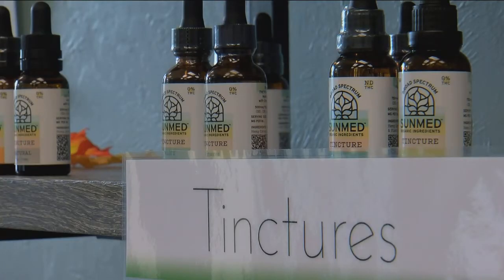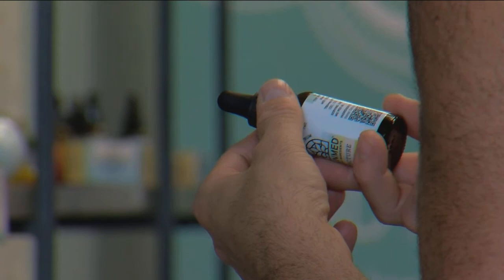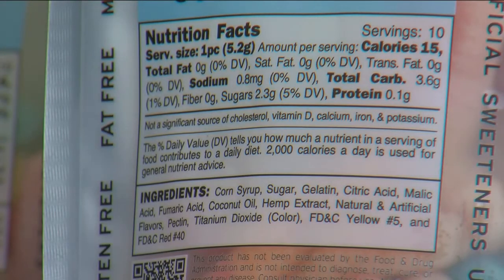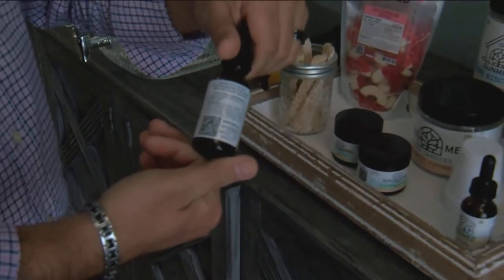With unregulated CBD products flooding the market, Baino says to read the labels and check for codes like this on the back of products so you can find out what you need. The biggest thing is: do they have lab reports? Are the ingredients on the label accurate with the lab reports? Does everything check out? You'll find the QR code on the back of the bottle.